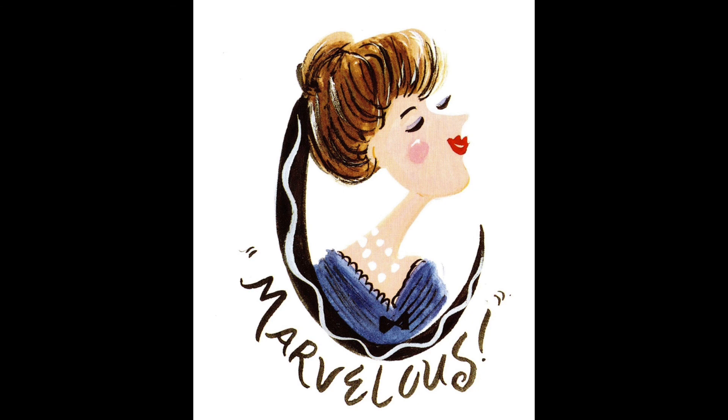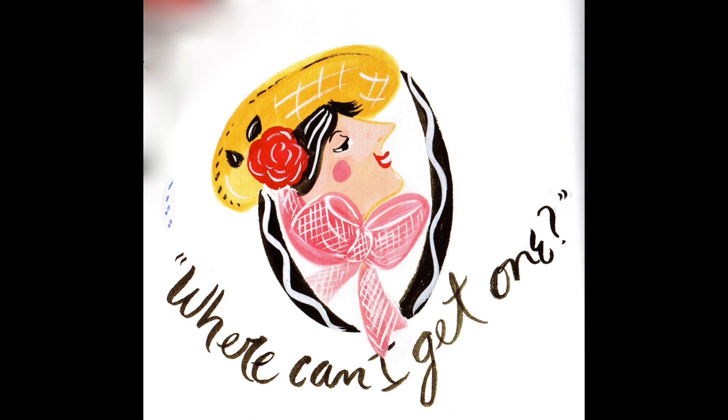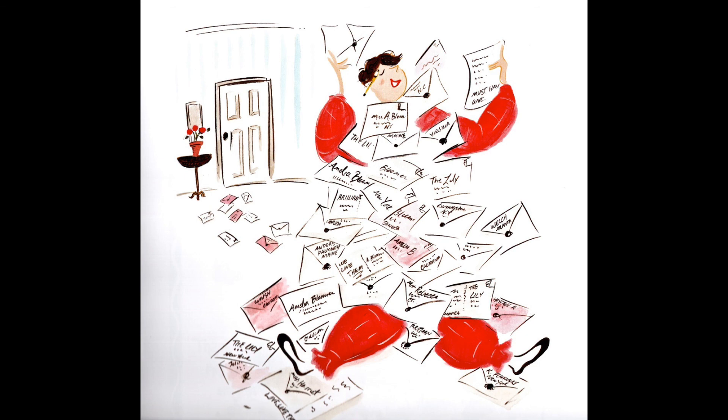Marvelous, said a lady from Boston. I declare, said a lady from Charleston. Where can I get one, said a lady from Baltimore. Pretty soon Amelia had letters from women everywhere. They all wanted patterns so they could make the new clothes themselves. Some of them even wanted tips on what to wear with the new style.